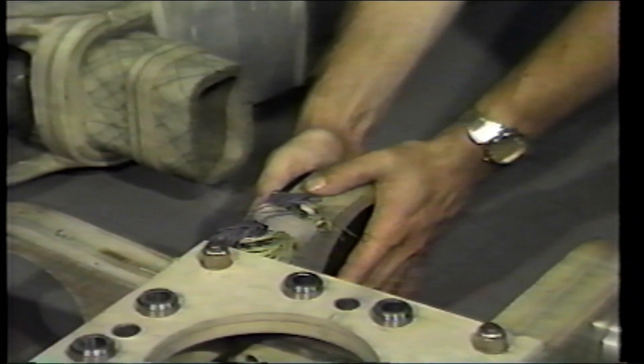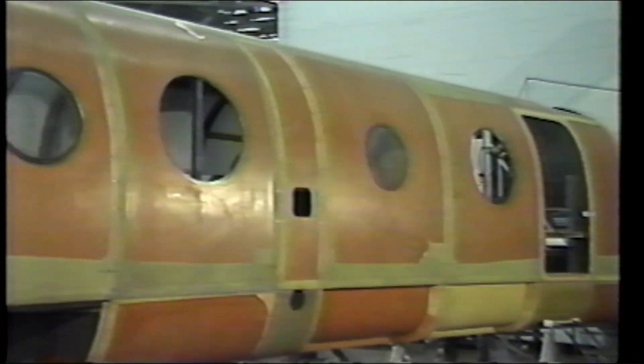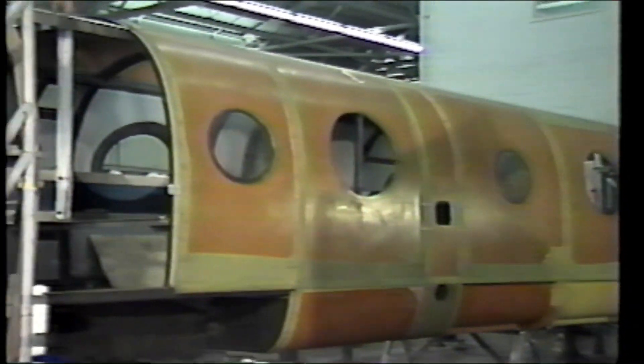The composite hubs have 60% fewer parts, and the all-composite airframe boasts 83% fewer parts and 93% fewer fasteners.